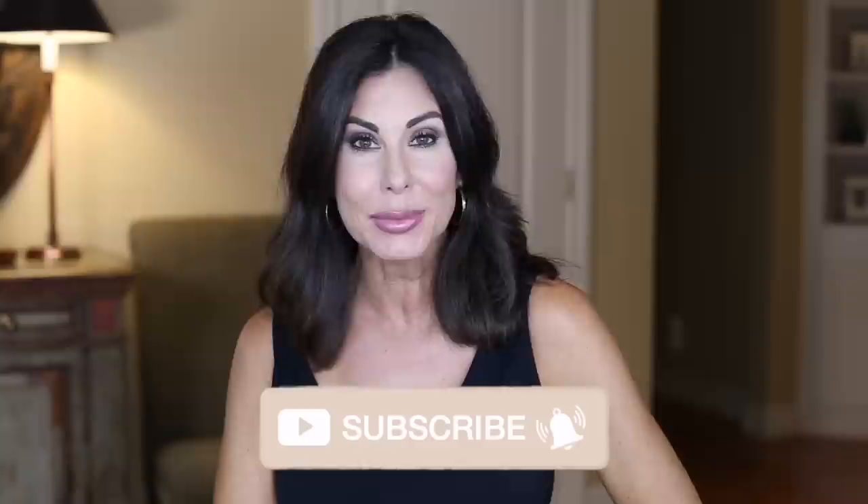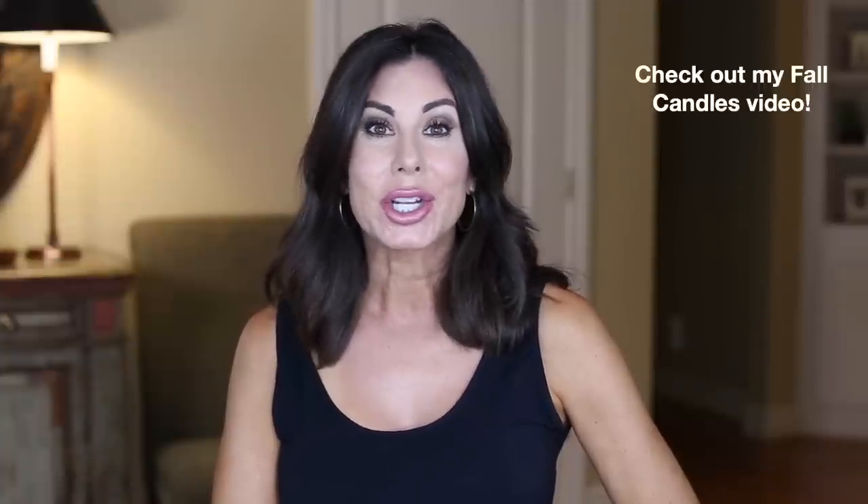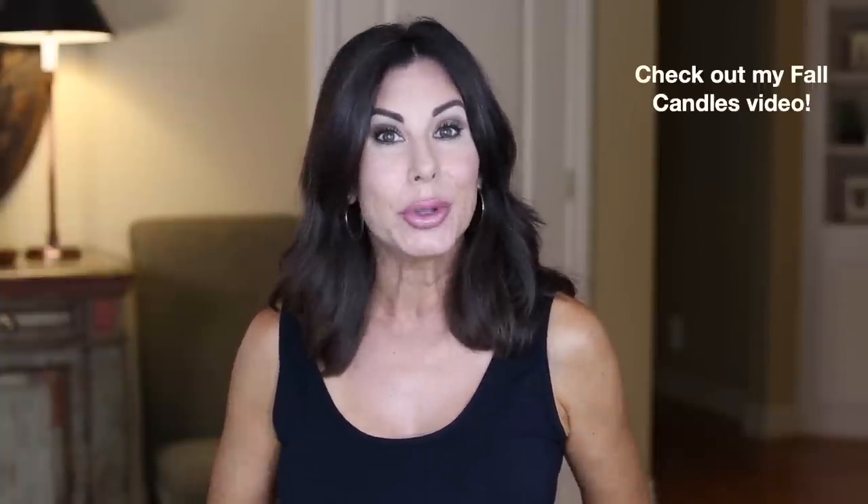Hi there! Welcome! Hope you had a nice weekend. Today we're going to do August empties — it's a little bit early this month. We still have about a week, maybe just over, before we start the month of September. This is where I share all of my empty beauty products that I've used throughout the month. Sometimes I include some food products, supplements, you name it. Whatever I have, I'm happy to share with you. Let's get started with beauty.